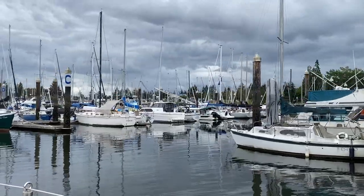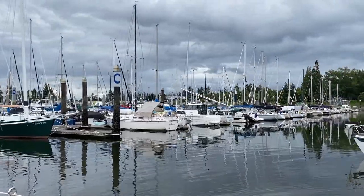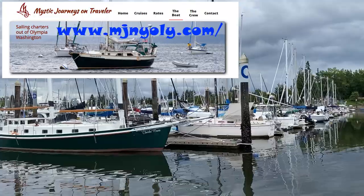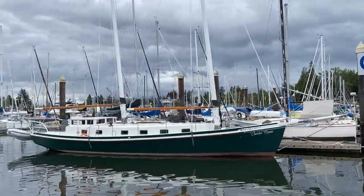Olympia is great to tour on foot, but also by boat. If you'd like to charter your own tour by sailboat, be sure to check out Mystic Journeys on Traveler — we did and we had a lot of fun. Thanks for watching, and be sure to check out my other videos about Olympia.